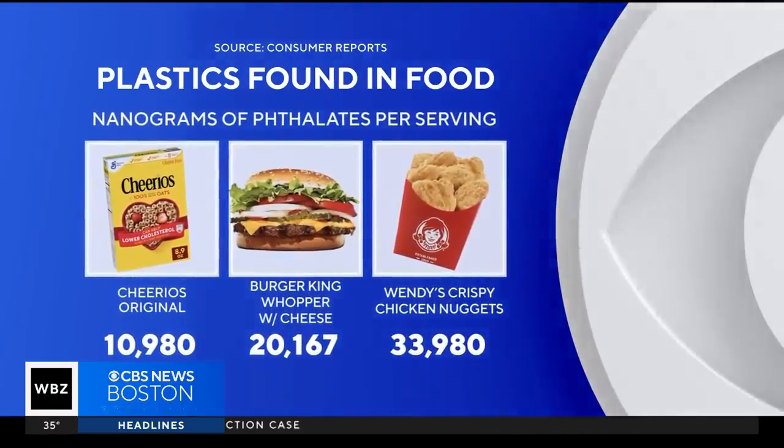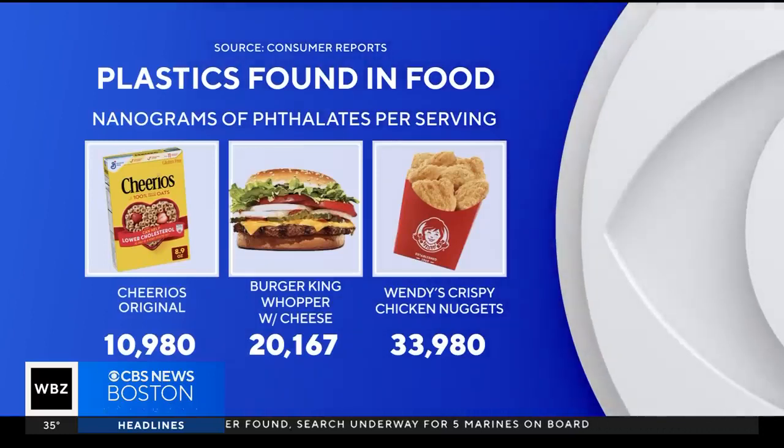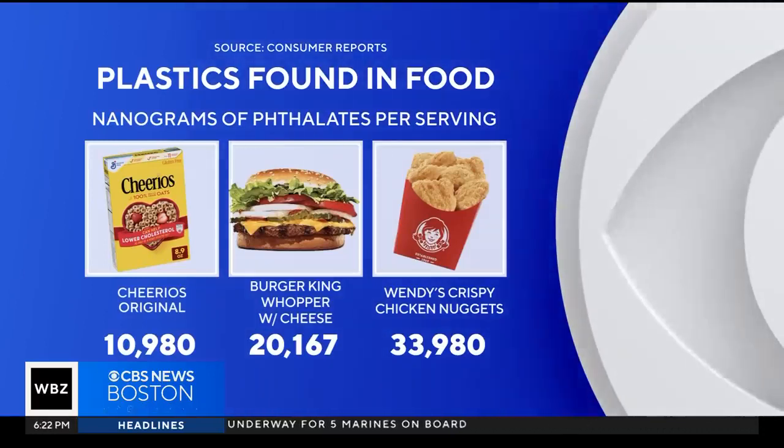Many fast foods wore that crown. Burger King's Whopper with cheese had more than 20,000 nanograms, and Wendy's crispy chicken nuggets had nearly 34,000 nanograms per serving.